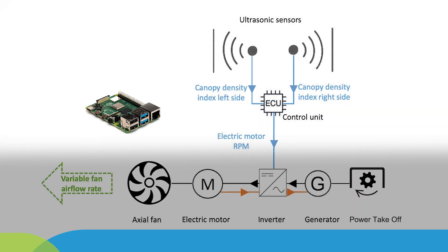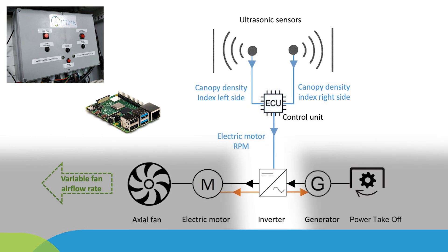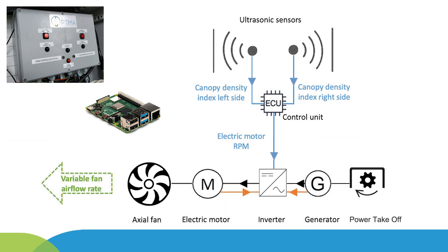The control unit, based on the Raspberry Pi microcontroller, processes through an algorithm the canopy density index values received via the CAN bus at a rate of 35 milliseconds. The control unit then communicates the set electric motor rotational speed in the range of 0 to 2400 RPM to the inverter via the CAN bus every 100 milliseconds. Consequently, the axial fan rotational speed varies to match the required airflow.